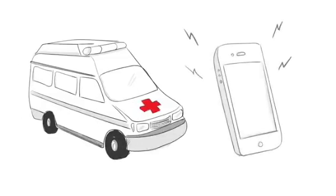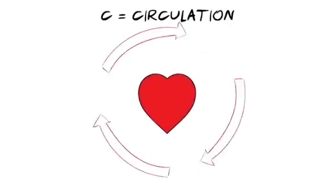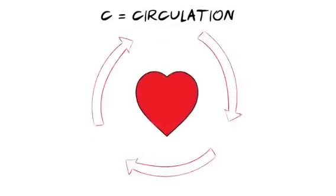First, make sure that an ambulance is on its way. If you have someone with you, ask them to make the call. Putting the phone on speaker mode is useful as the ambulance service can talk you through the steps. C is for circulation. Circulation means the flow of blood around the body, and when the heart stops pumping, we need to take over this role by pushing down hard and fast on the chest.